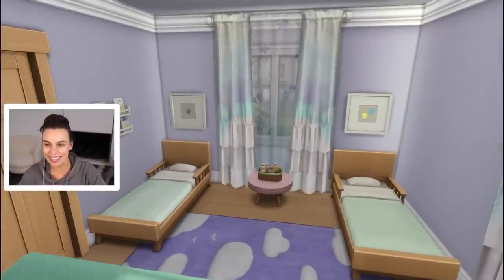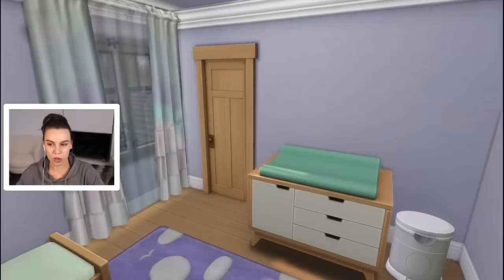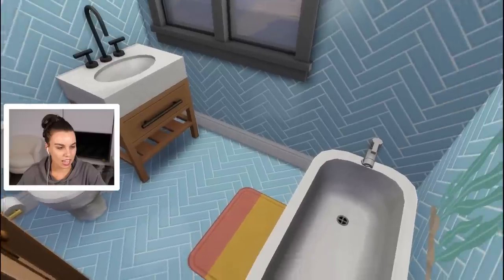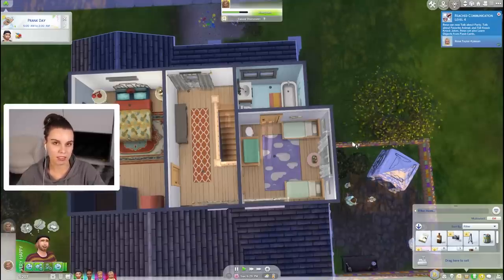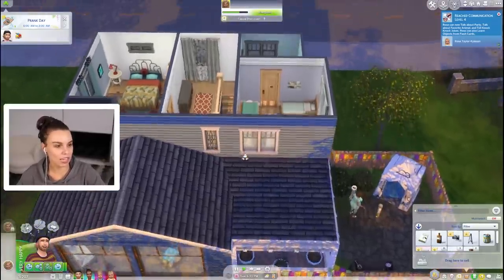Is this not the cutest thing? We've gone with a blue and purple theme. Those curtains are from High School Years. We've got the change table here and then the bathroom. And I know right now it would probably make more sense for the main bedroom to have the ensuite instead of the toddler room, but I think we're going to end up still renovating and changing things.